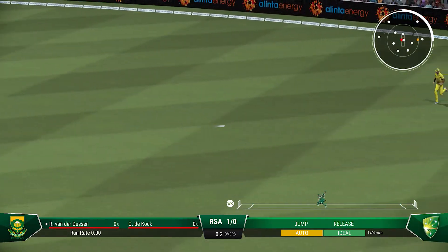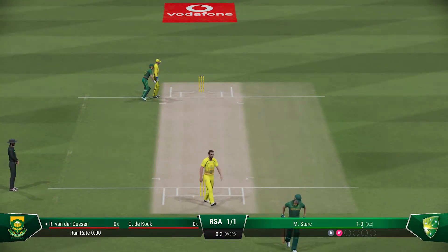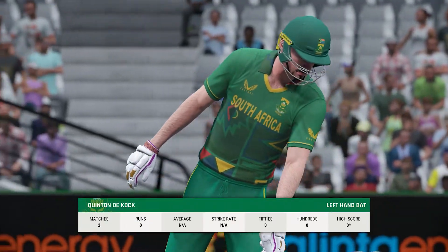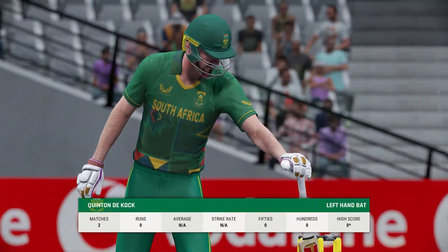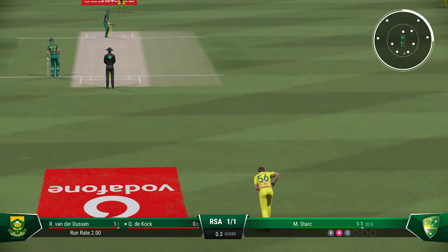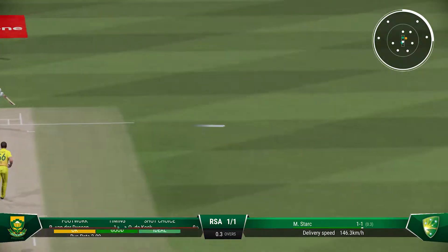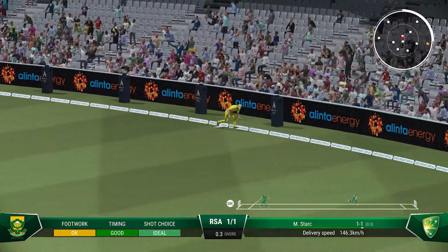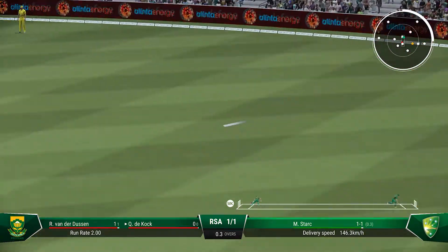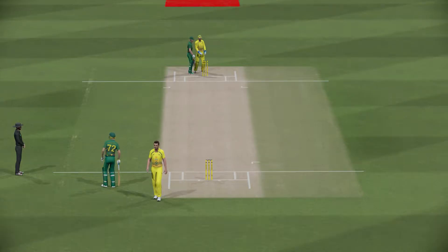Nice shot — run's possible. There'll be one run here for them, and with that they're off the mark. The new batter is now at the crease, keen to feel battle. Really good shot there. A couple on offer here, and they're away and nicely off the mark.